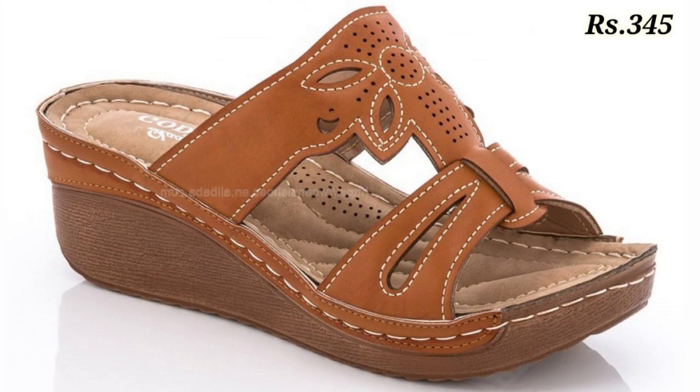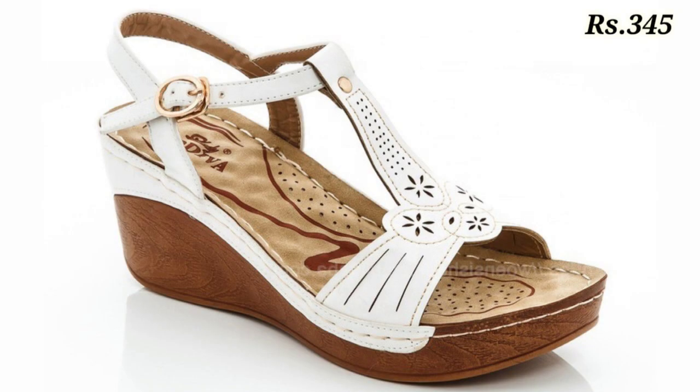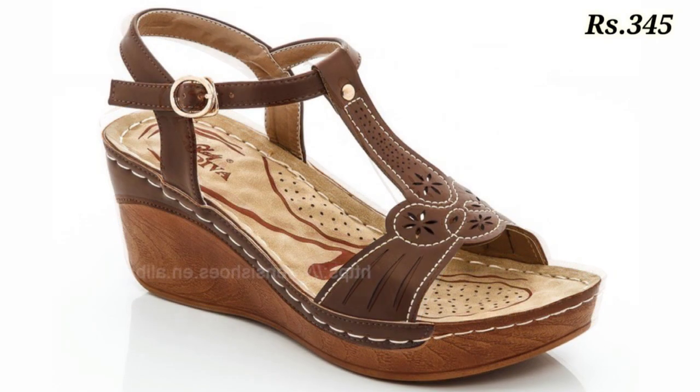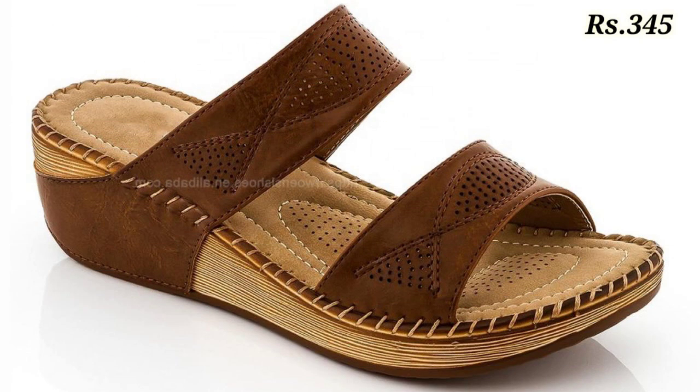So let's talk about the prices. If you want to purchase, you will find the links in the description box. So please click on the link, click there and you can order your design, color, whatever you like.